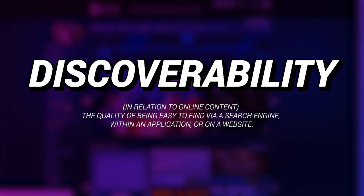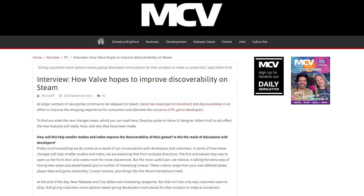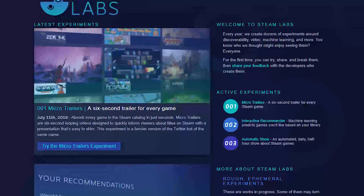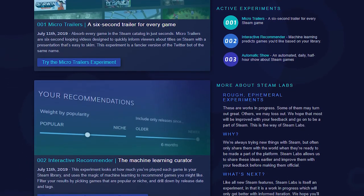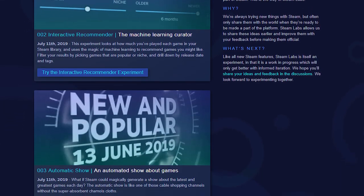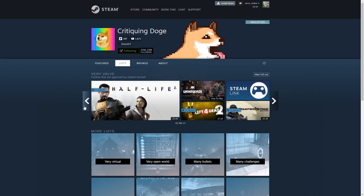Steam has a discoverability problem. This isn't new — Steam has had a discoverability problem for a long, long time now. But recently, it feels like even Steam's own attempts to fix this problem are falling quite short. Yesterday, Valve released Steam Labs, a brand new initiative that they believe will do something to tackle the issues with discovering things on their storefront. In all fairness, it's probably the best attempt the company has made at making their storefront more usable since they first introduced the Steam Curators program five years ago.